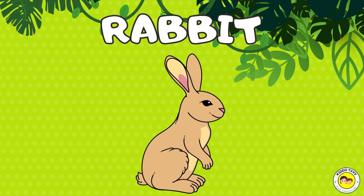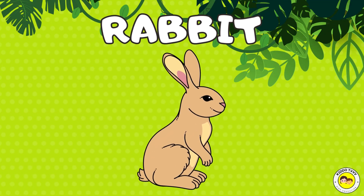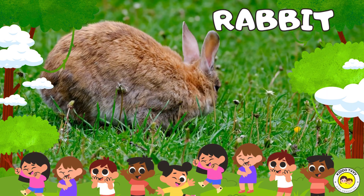Hey, I'm a rabbit! Rabbit! Hey, I'm a rabbit! Rabbit!